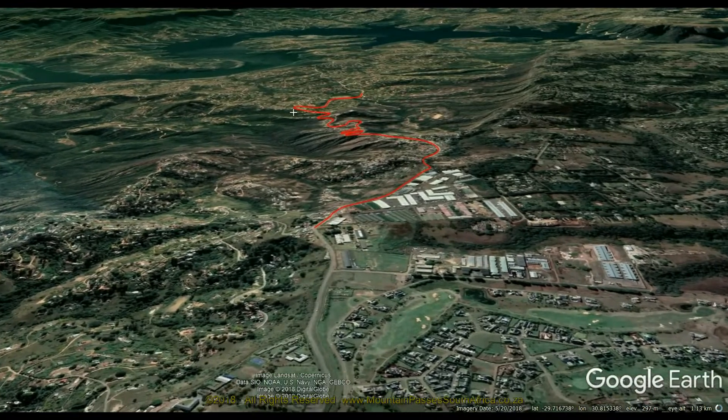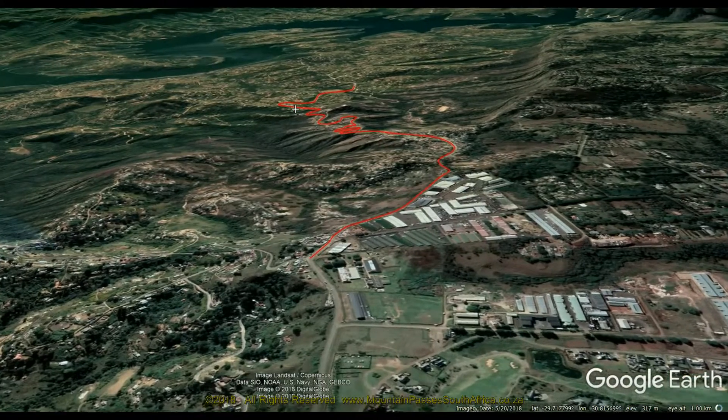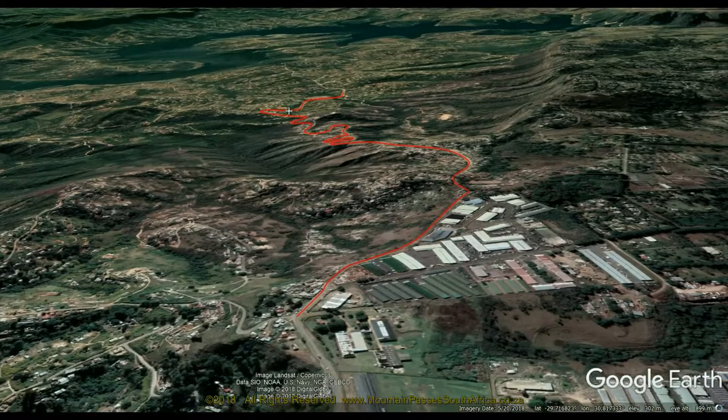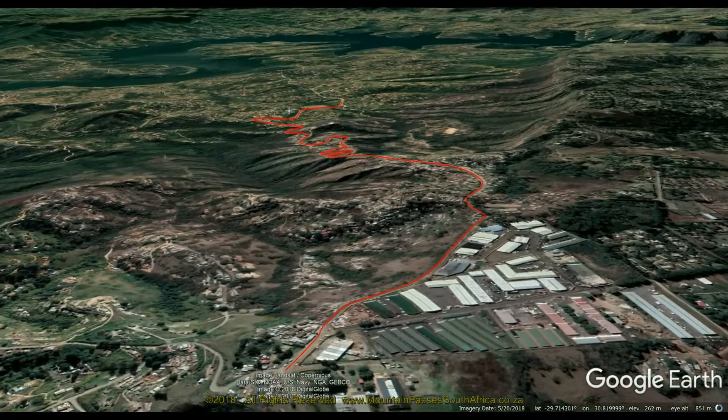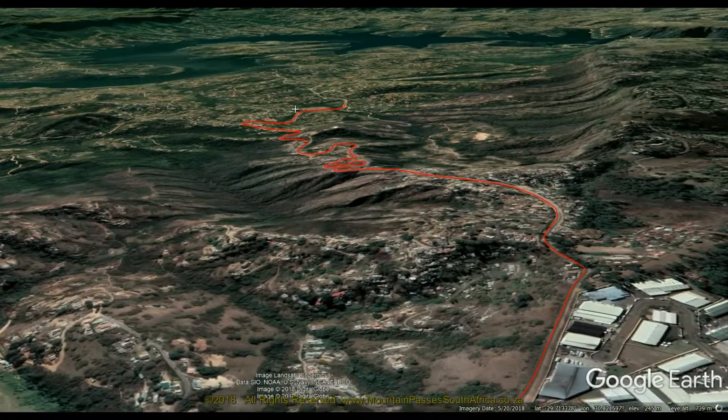The pass offers some fabulous bends and even better views over the Inanda Dam. The traverse includes 32 bends, corners, and curves, of which two sections are chicane-style bends which include tight hairpins of 180 degrees, and another horseshoe bend of the same arc.